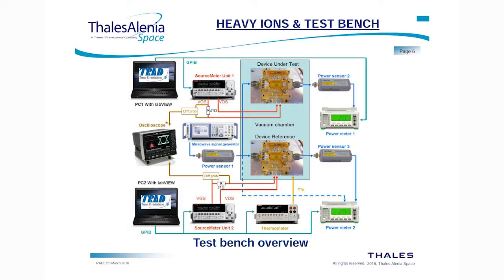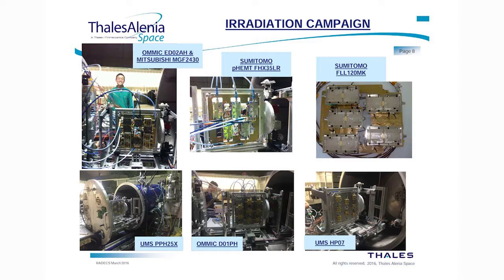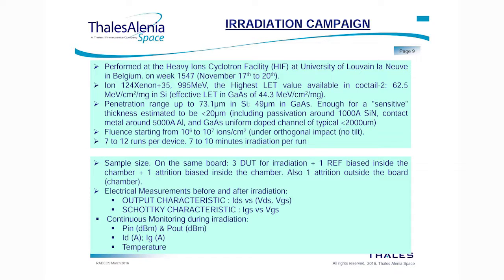Here we have the test bench overview. Inside the same board, we have several devices — one reference device and several devices under test. We have the source meter, the power sensor, the input and the output, and a PC running LabVIEW.